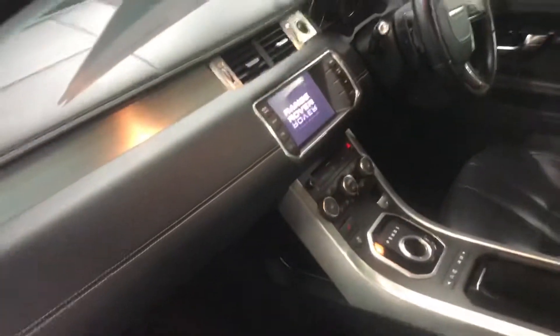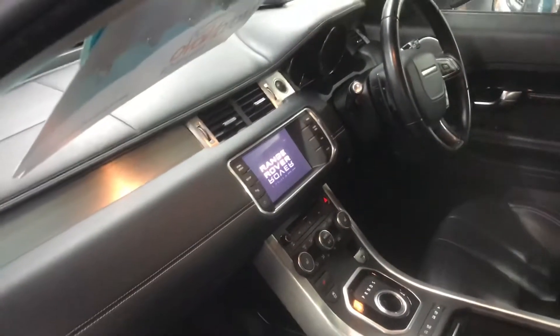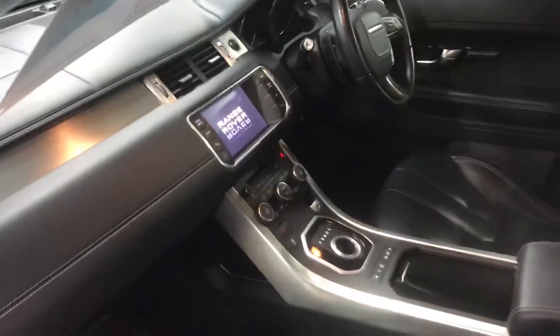Inside you can see the contrast stitch, electric seats, and the upgraded Meridian speakers. There's the touchscreen entertainment system, and as mentioned, the satellite navigation and reverse camera, which pops up on that screen.